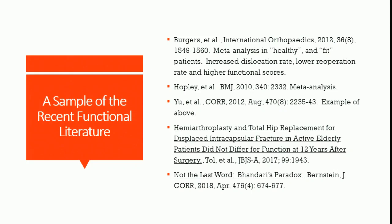An article in the April 2018 issue of CORE by Dr. Bernstein at Penn discusses what he called the Bhandari paradox of hemi versus total. Basically, 90 to 95% of patients get hemiarthroplasty versus total hip arthroplasty. In a psychological study, if you talked to patients ahead of time and asked whether they'd rather have a total or a hemi, 90% said they thought a total was better for them — yet the actual numbers are the flip.